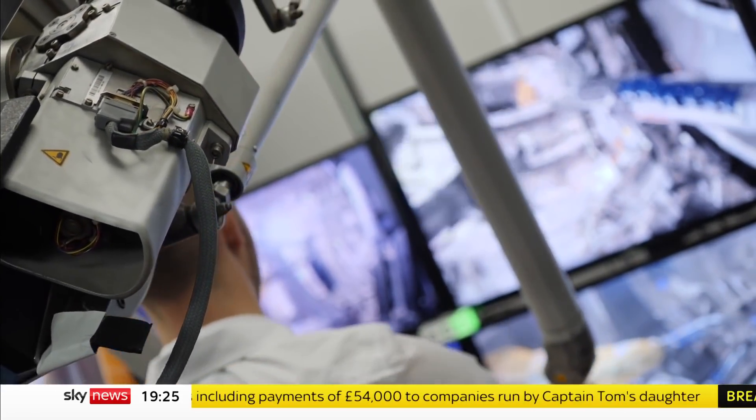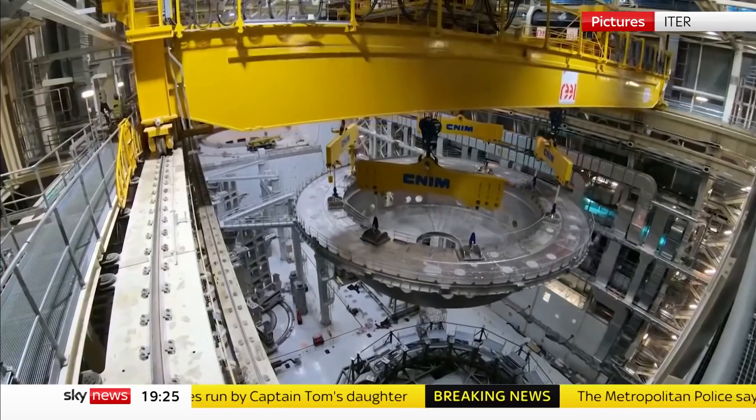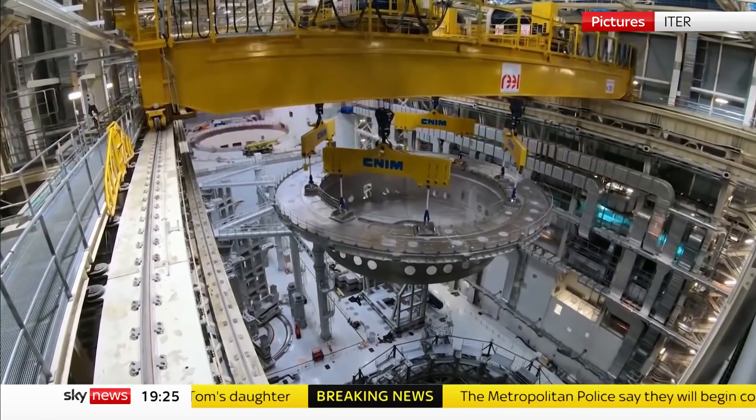Nearing completion in the south of France, the ITER machine, say fusion scientists, is the final step before a commercial reactor. Only commitment stands in the way.